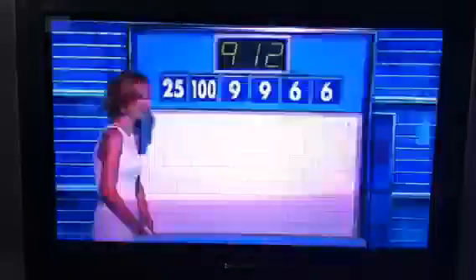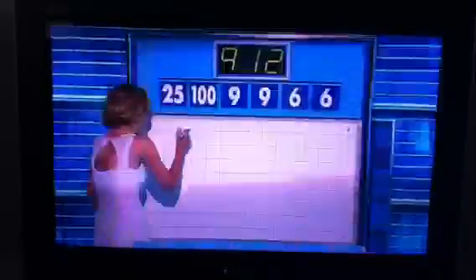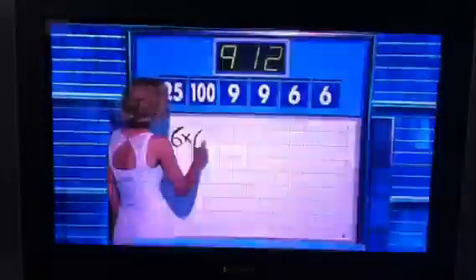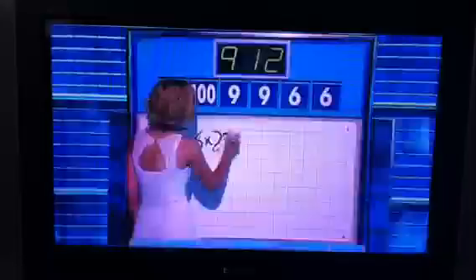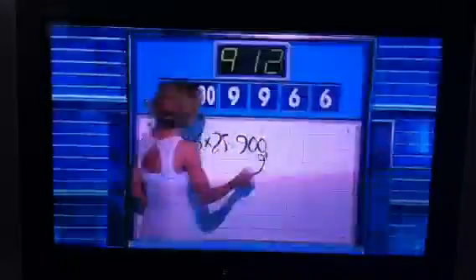Oh God. So I'm going to have to ask you how you came to your nine oh nine. Oh, I overcomplicated things here. I think what I did is — six times six times twenty-five is nine hundred. And then add the nine. Well done.